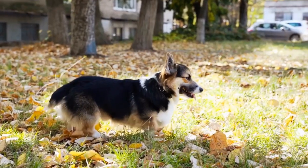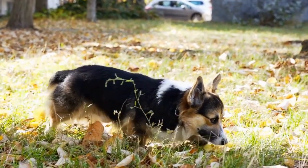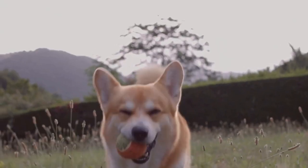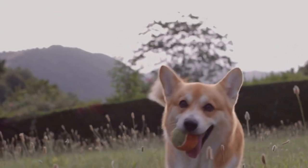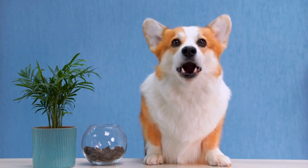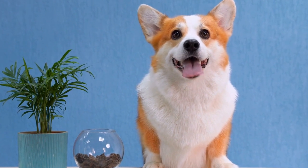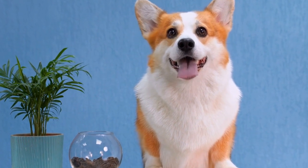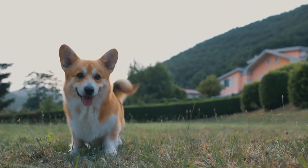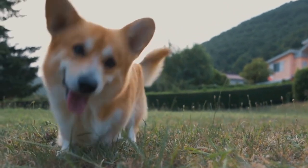In addition to mental stimulation, regular exercise is vital for a Pembroke Welsh Corgi's overall health and happiness. While living in an apartment may restrict their access to a large backyard, it doesn't mean they can't get the exercise they need. Daily walks, playtime in nearby dog parks, or even indoor games like fetch or hide-and-seek can help meet their activity requirements. Incorporating these activities into their daily routine will help keep them physically fit and prevent destructive behaviors out of boredom.